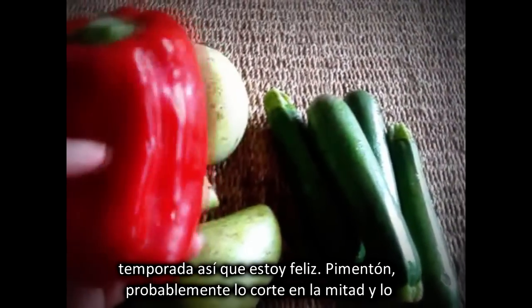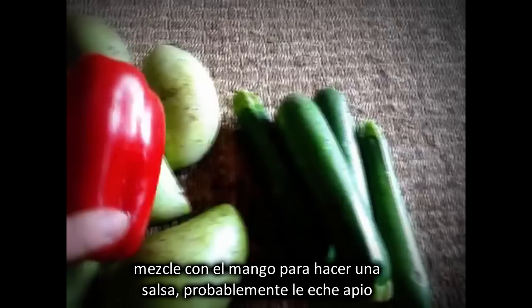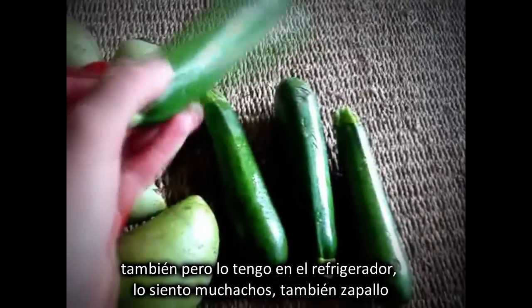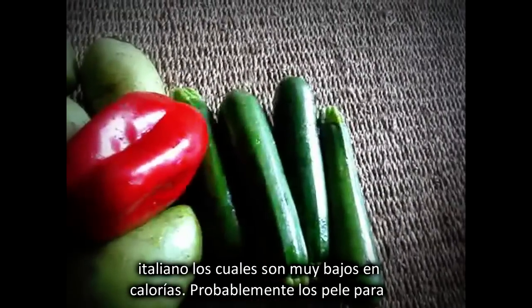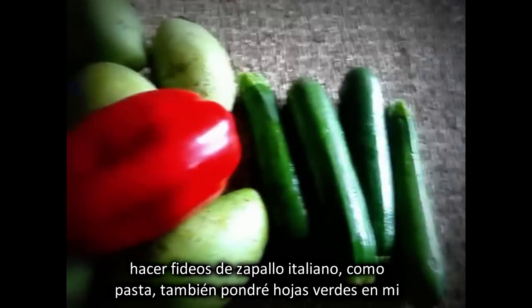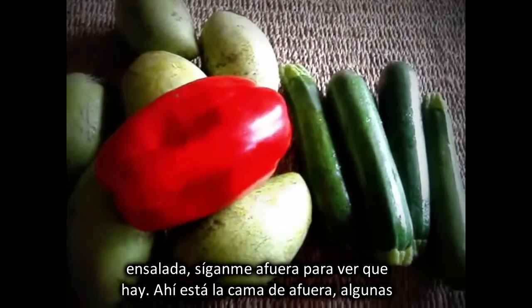Capsicum — I'd probably cut half a capsicum and blend it with the mango to make a sauce. I'd probably put celery with that as well, but I didn't get it out of the fridge. Also zucchini, which are very low in calories. I'd probably peel them over and over again with a peeler to make fettuccine strips like a pasta, or spiralize them. And I would put other greens in my salad as well.